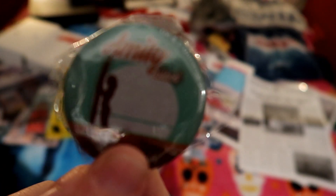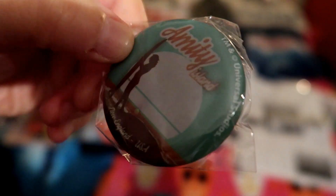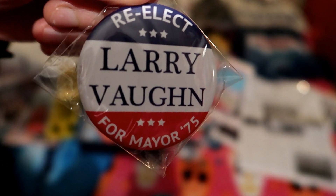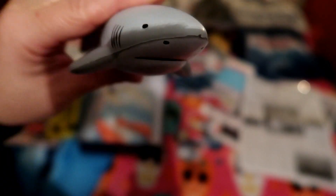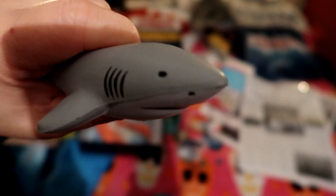His son is actually in a play at the minute about Jaws — you should look out for him, he's pretty cool. We've got an Amity badge — re-elect Larry? No, I don't think so! And then we have — look, look, look — a little stress shark. I might give that to Baz because he's a bit stressed today.